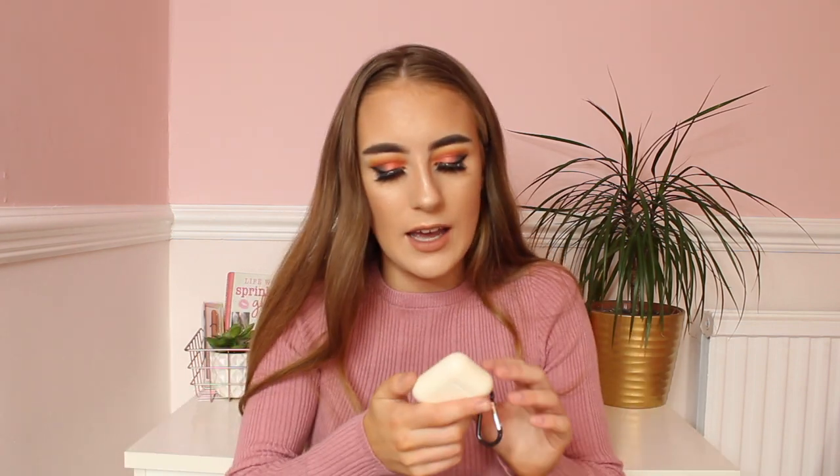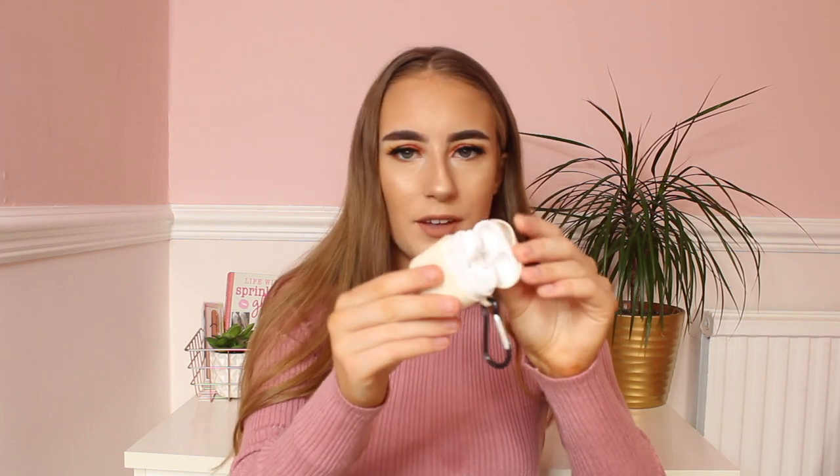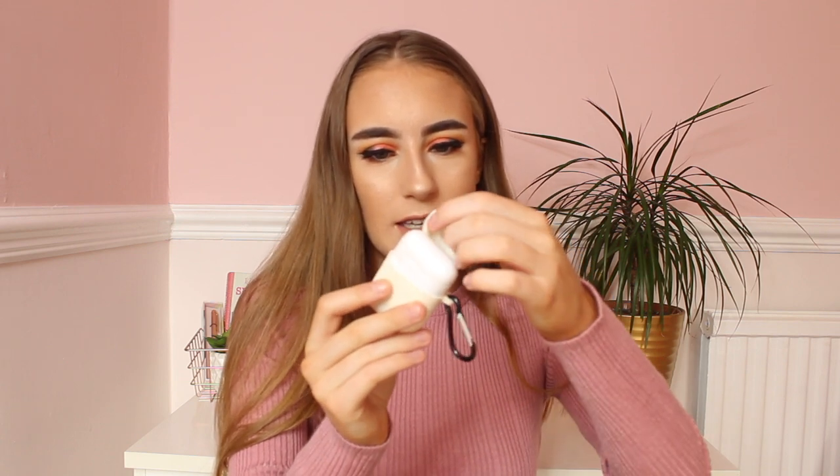Next I have my fake AirPods because I cannot afford the real ones right now. I took these on holiday and the sun cracked the casing — on both sides — which is so annoying, but it is what it is. The AirPod case itself has a yellow case over it, which is a bit weird, but they still work fine. I use these when I'm walking home or out and about, which is why I like to keep them in my handbag.